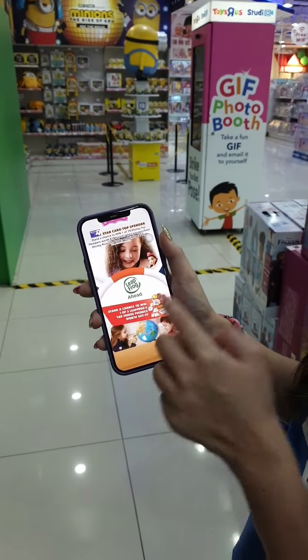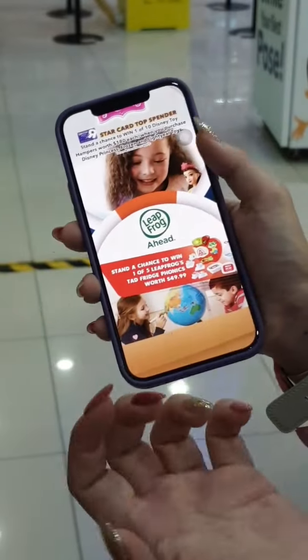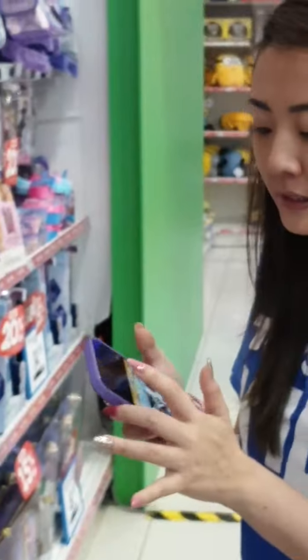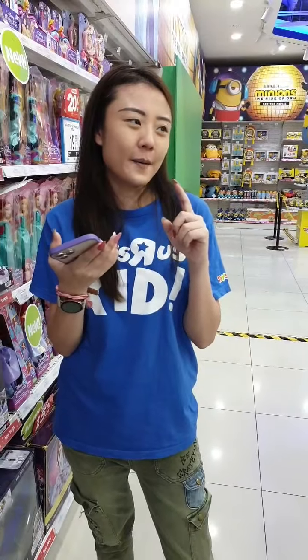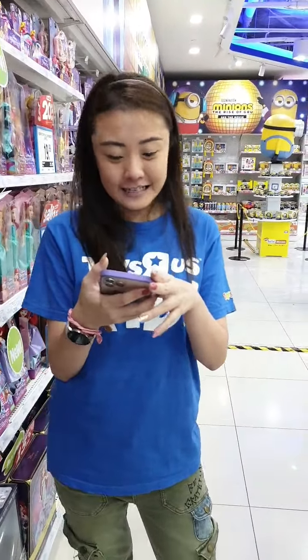We're also doing something for our LeapFrog family — stand a chance to win one of five LeapFrog Tad Fridge Phonics worth $49.99. LeapFrog is one of my personal favorite brands of educational toys — it teaches numbers, alphabets, phonics, colors, and shapes.